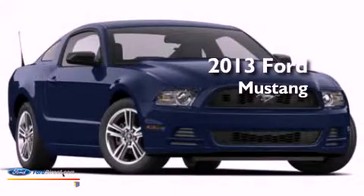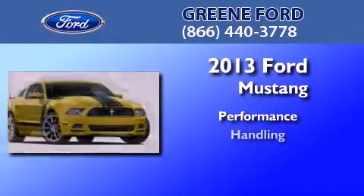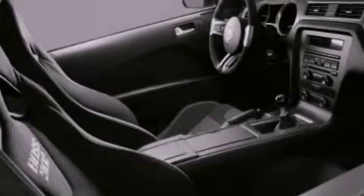This is a brand new 2013 Ford Mustang. All of the following features are included.